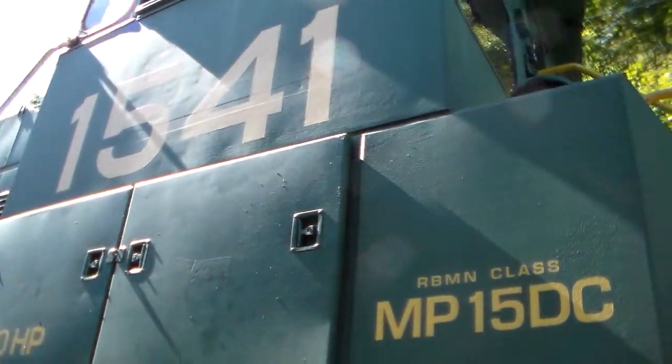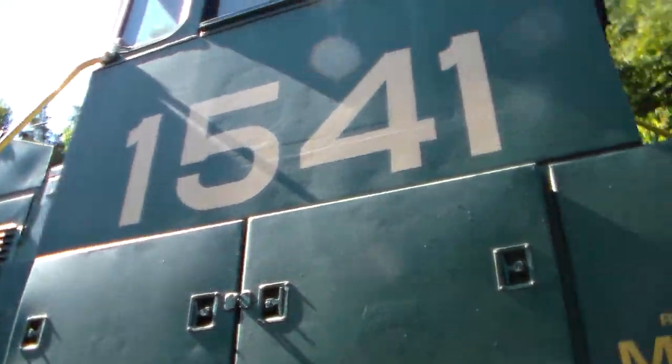And now what you're seeing now, this is MP15DC 1541.